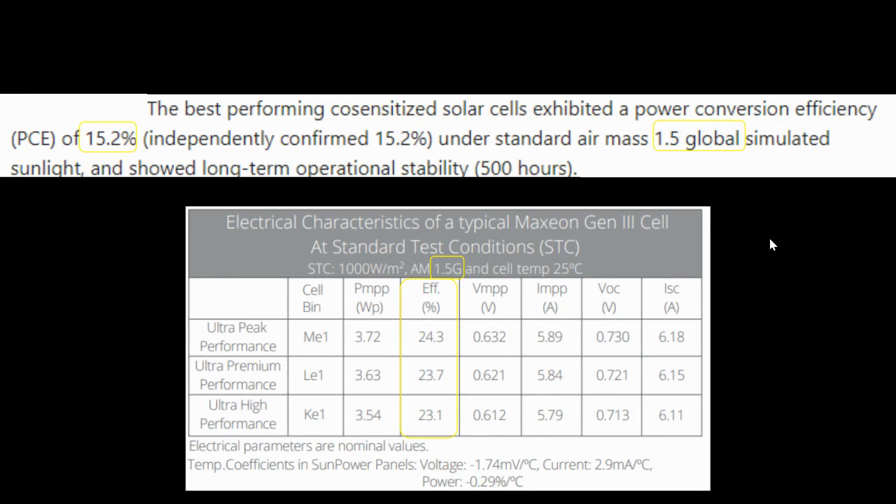You can see that the efficiency of the Maxion Gen 3 cells is about 23 to 24%, whereas the efficiency of the transparent cells that can be placed on windows is about 15.2%.